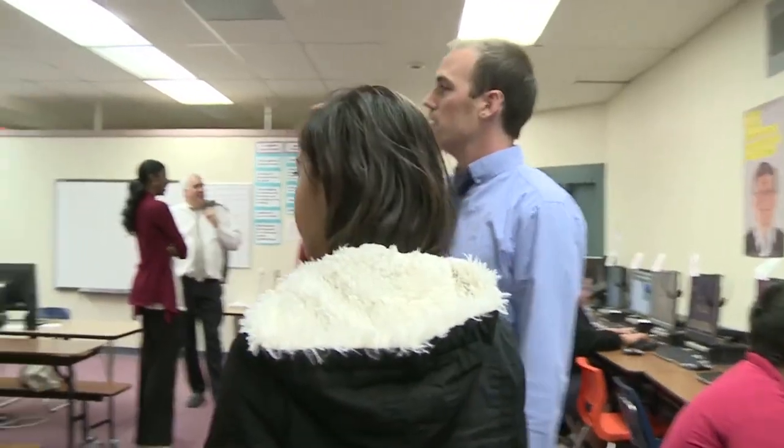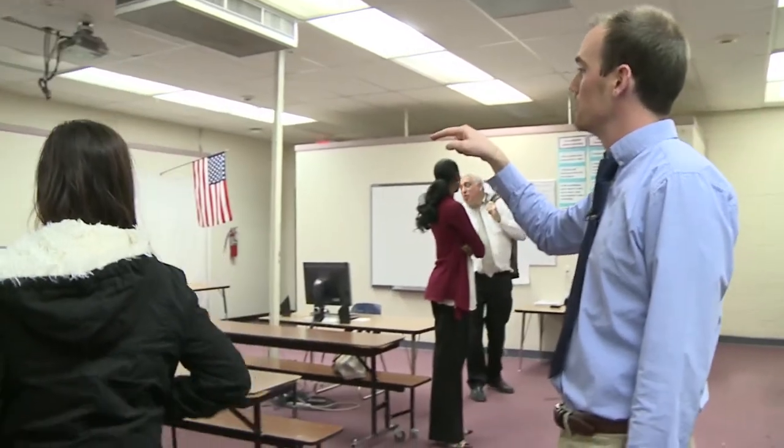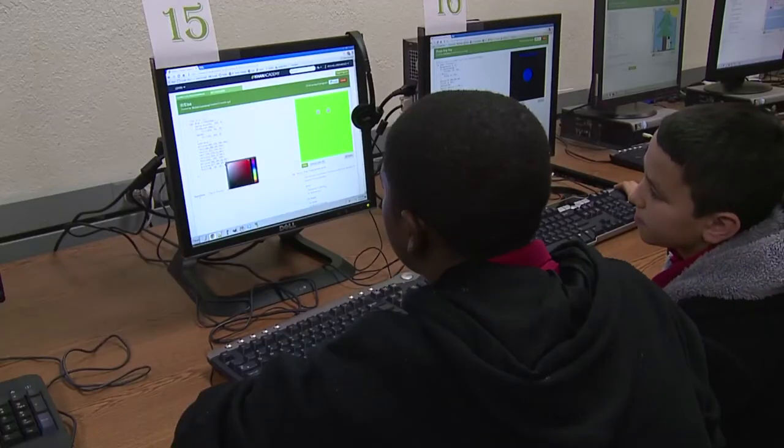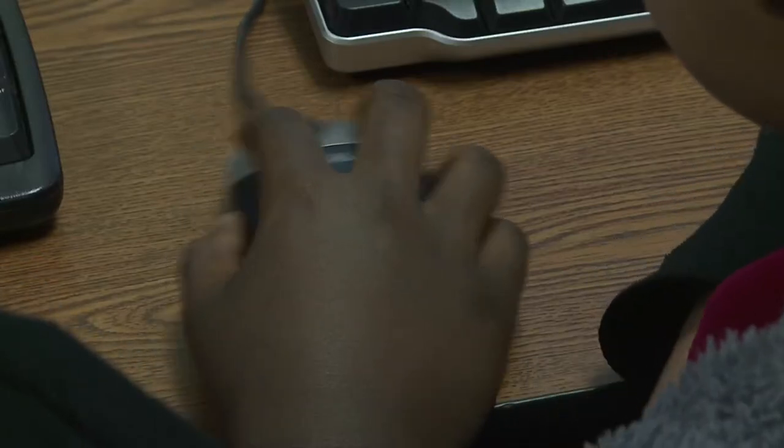His efforts have made CO Greenfield the only middle school in Arizona to offer classes that teach students how to code.